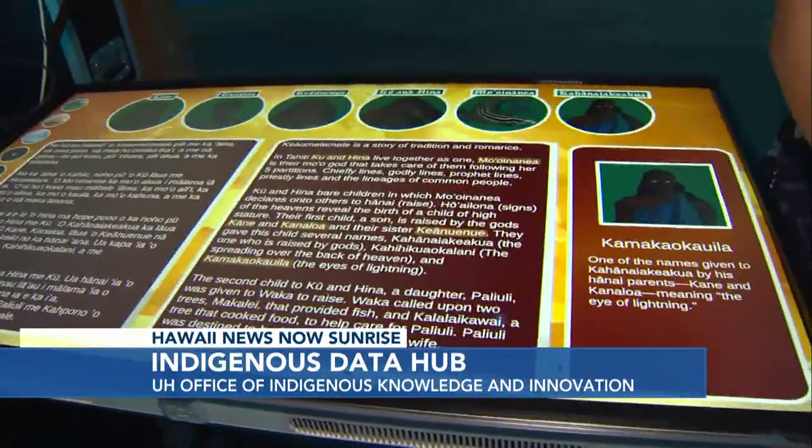And I think this is so neat. There's also an innovation event coming up in November, and we're going to talk a little bit more about that throughout the morning. But again, something super cool to check out. We'll be showing folks a little bit more about the indigenous data hub here on UH's West Oahu campus. We'll send things back to you for now. All right, cool stuff — thanks Casey.